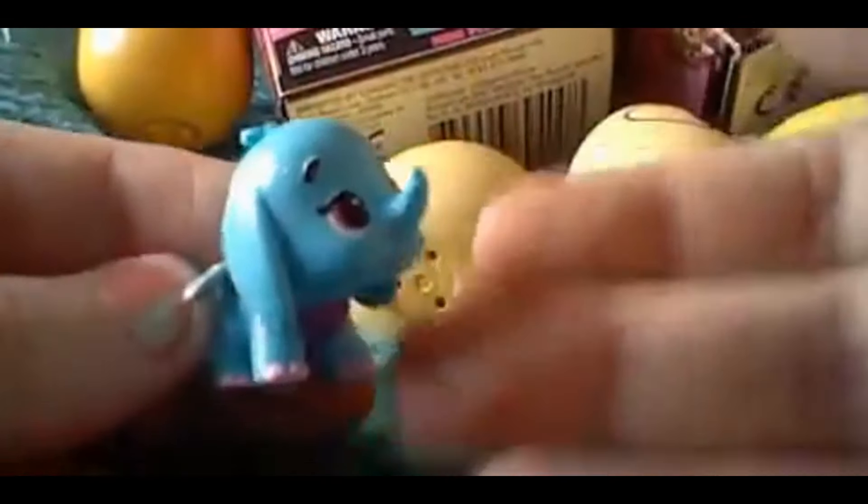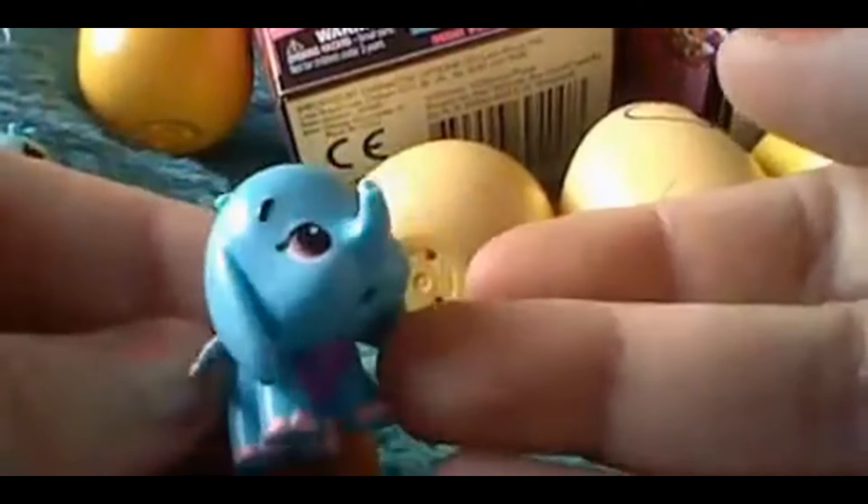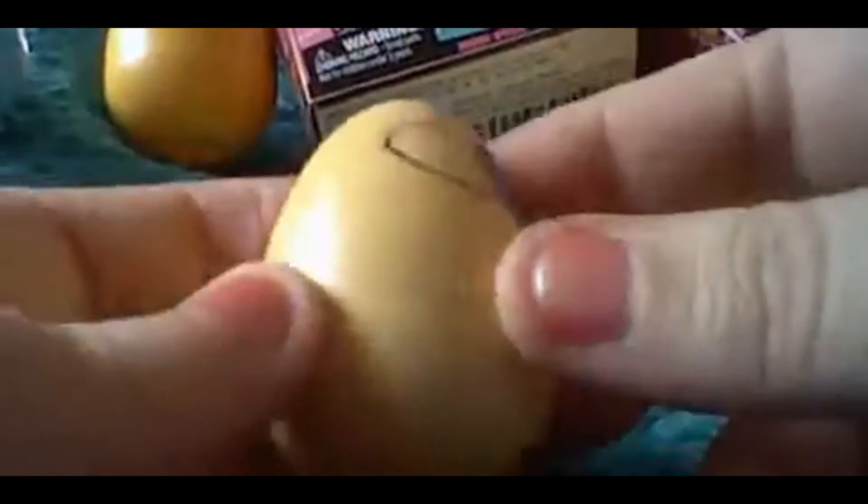It's funny that I keep picking up blue stuff — blue is my favorite color and it's funny that this one's blue as well! Anyway, let's move on to egg number two.